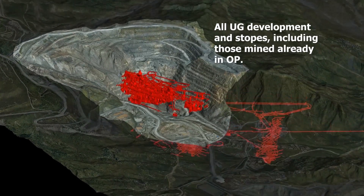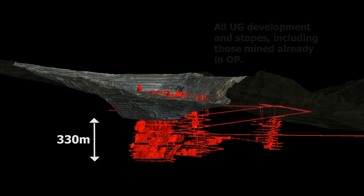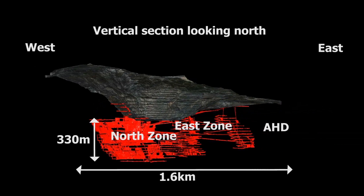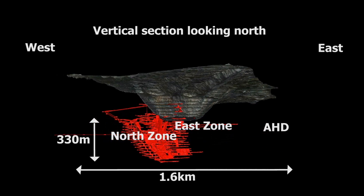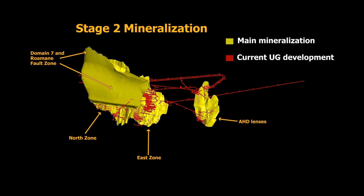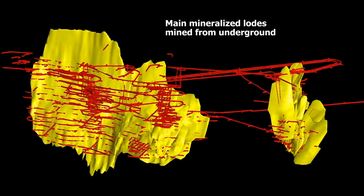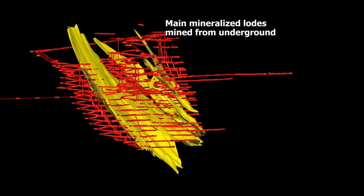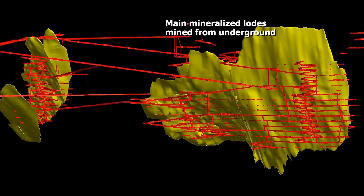The lodes are currently mined at a depth of 330 meters beneath the current pit floor. The underground operation has a strike extent of approximately 1.6 kilometers. Mining is conventional long-hole open stoping with a combination of paste and cemented paste disposal. Drives are developed along the strike of the structures, with long-hole stoping being the principal method to extract material between the levels.